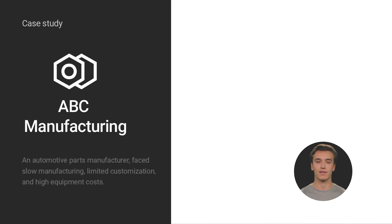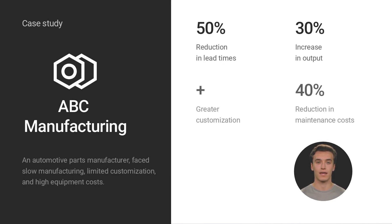We can also share the results of this case study, which includes concrete data and results. The Max Pro enables ABC to improve manufacturing, increase productivity, and reduce costs, keeping them competitive.